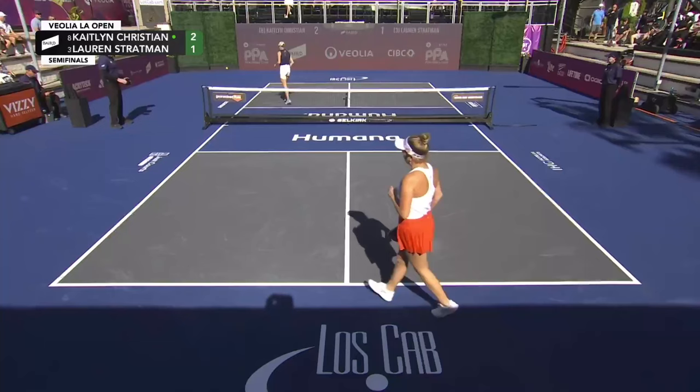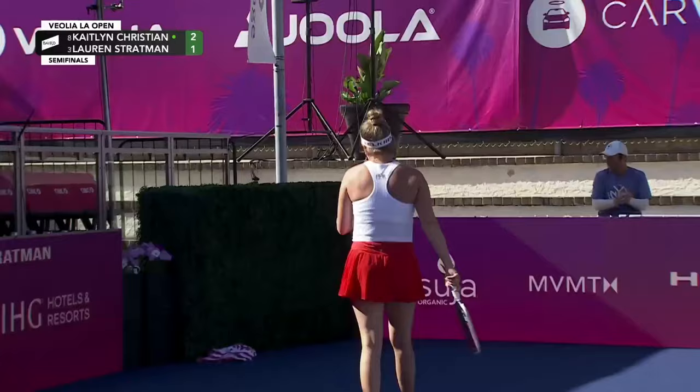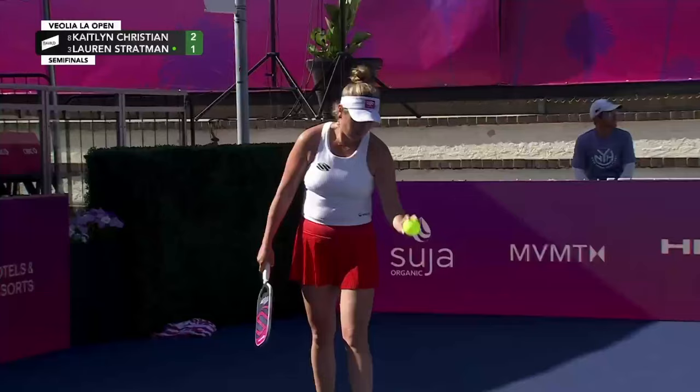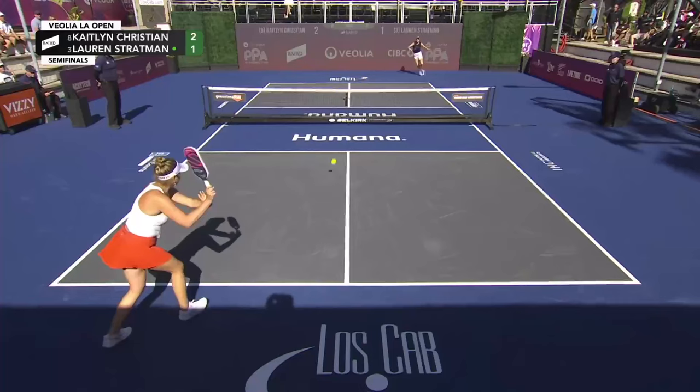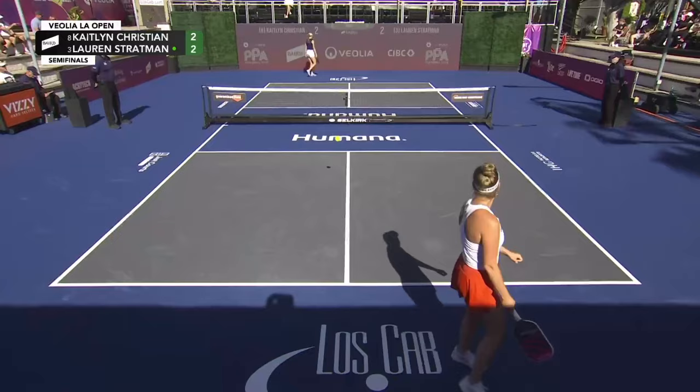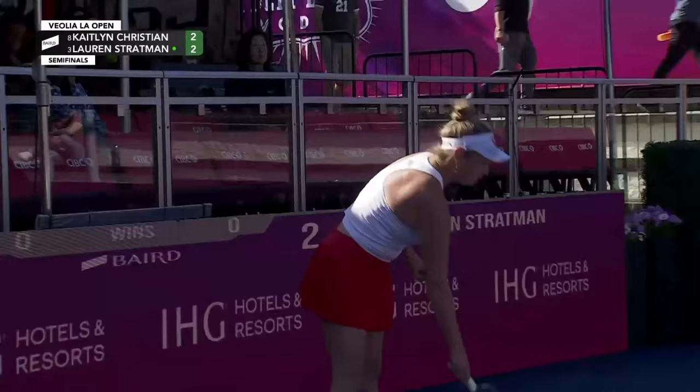A couple of California gals in this matchup. That's a nice shot from Stratman — just lofts it in, just catching the sideline. She was in terrible position — that was a phenomenal shot from Lauren Stratman, back way behind the baseline. That's a heck of a combination: she carves the one-handed backhand with backspin short in the court, and then a one-handed volley to the open court.